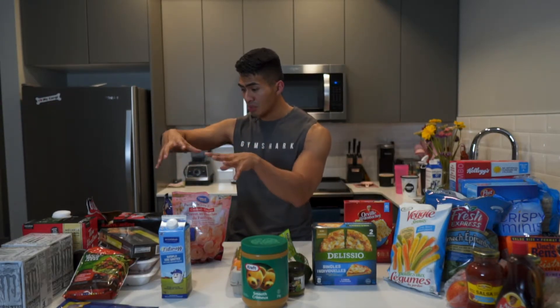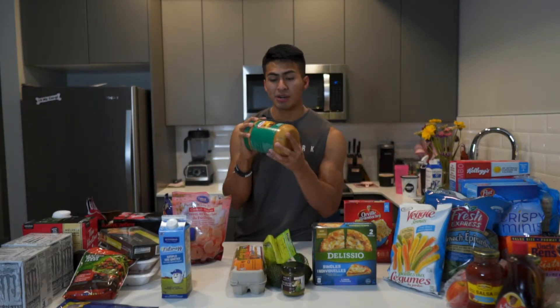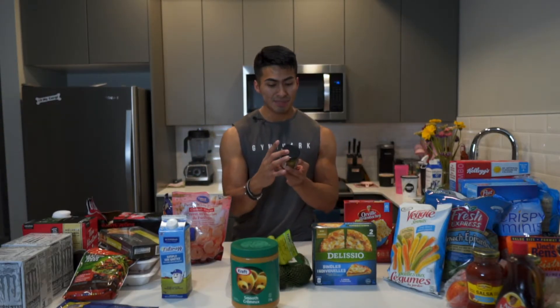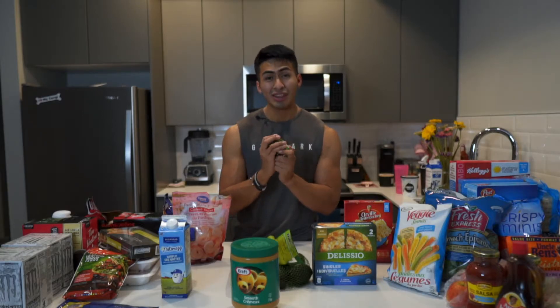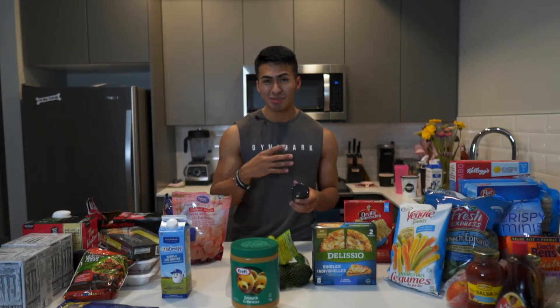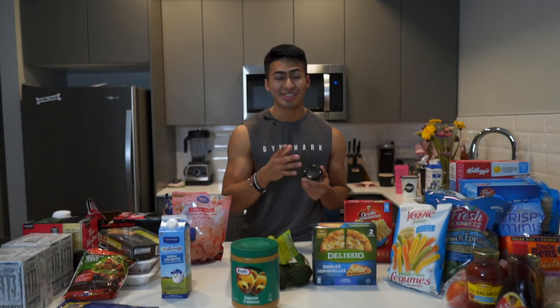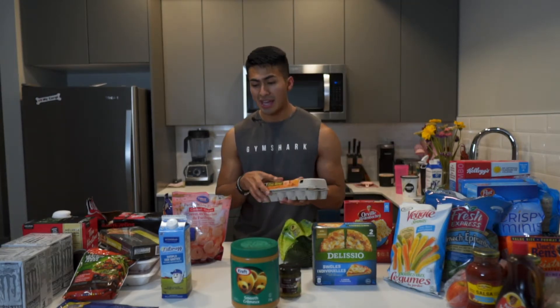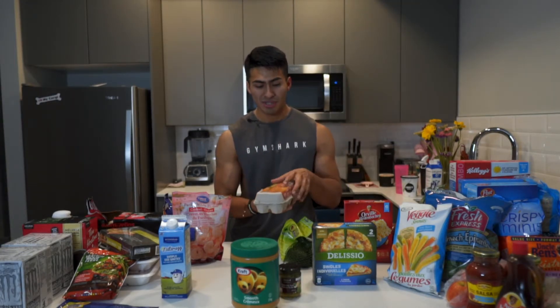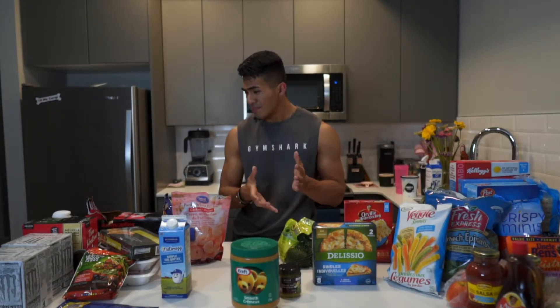That's the protein sources we got today. Moving on to fats - peanut butter, we love peanut butter. Pesto with basil - I love putting this on my chicken quesadillas, a pesto chicken quesadilla I recreated from Cactus, and I'm excited to put that video on YouTube soon. We got avocados and eggs, which are high in fat but good healthy fats.